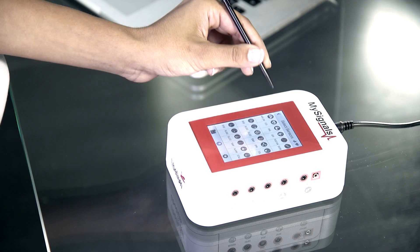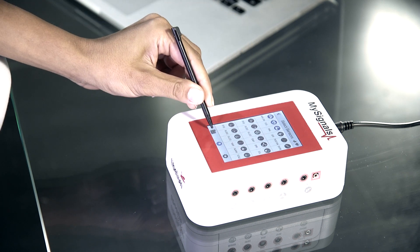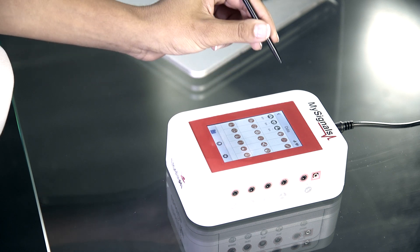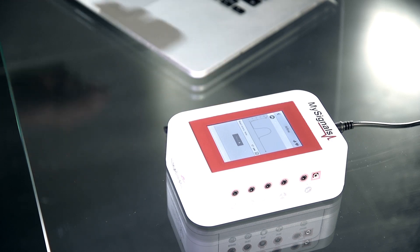The new version of MySignals improves usability and navigation speed thanks to a more powerful and larger TFT screen, creating a new user experience and allowing the system to be up and running in seconds.